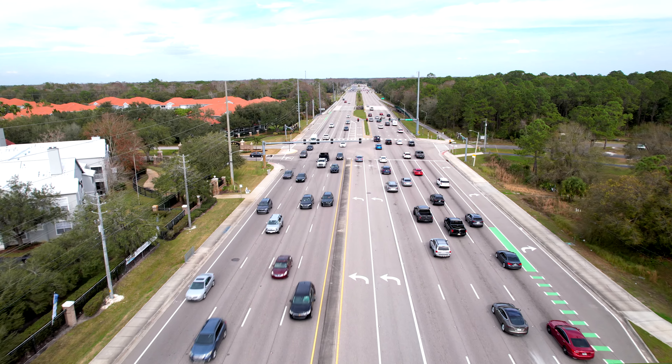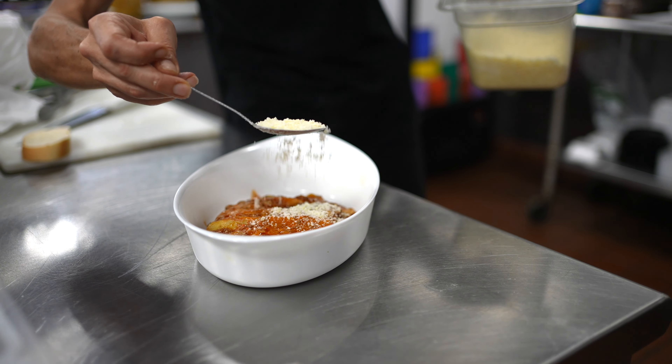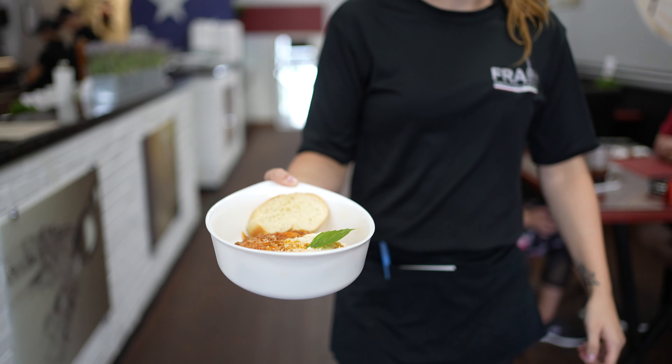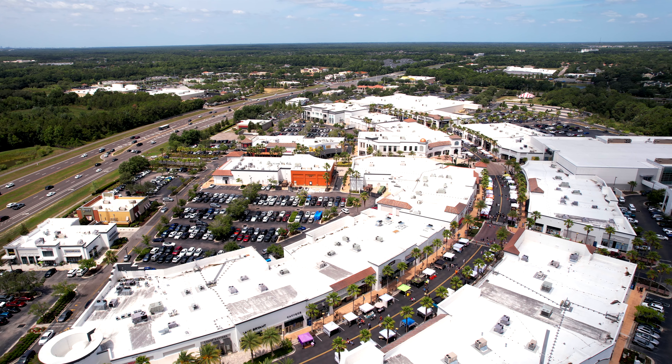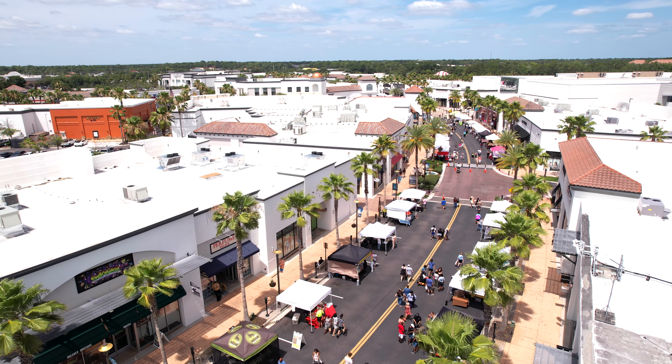As you know from watching our videos, Hunter's Green is in the heart of New Tampa. We have our favorite restaurants — we have Frammies. We have the best of shopping up in Wesley Chapel. We have the outlets, the mom and pop stores. We have it all here.